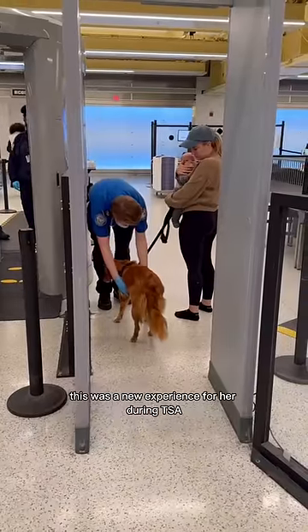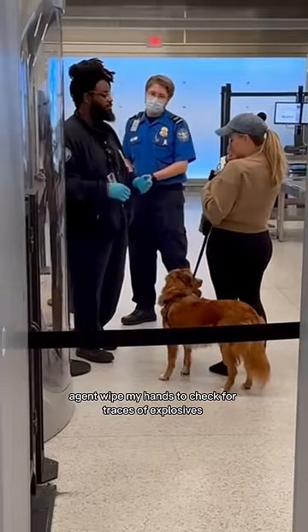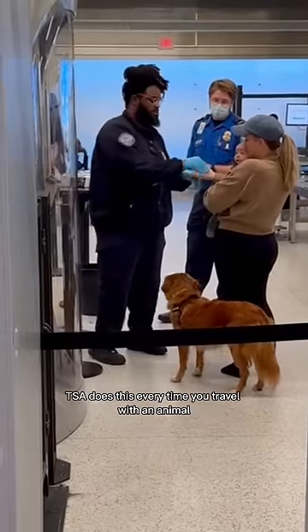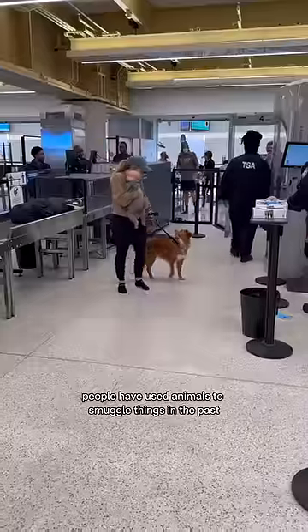This was a new experience for her during TSA, but she did really great. Next, a TSA agent wiped my hands to check for traces of explosives. TSA does this every time you travel with an animal, because unfortunately people have used animals to smuggle things in the past.